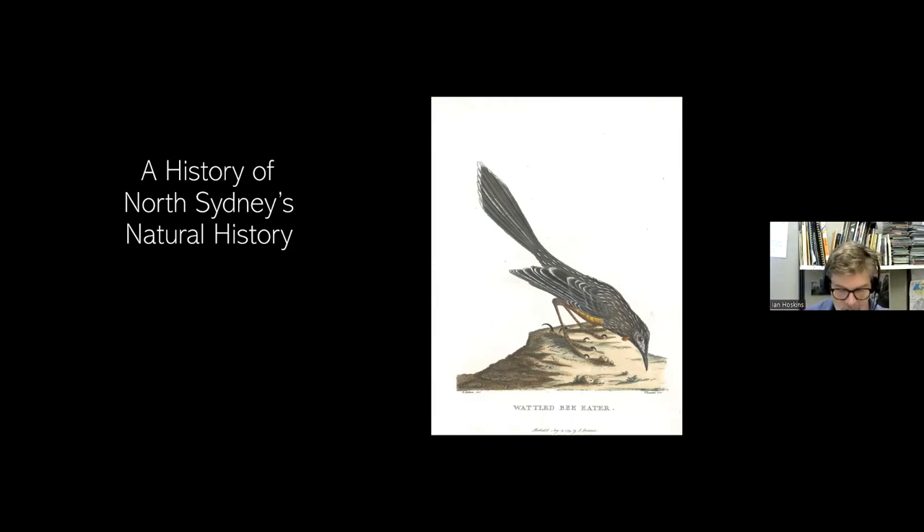Thanks, Kelly. Hello everyone, and thanks for joining us. I've been at Council now for 20 years this year, so prompted by that sudden realisation, I thought I should start thinking about writing another history of North Sydney. There have been several written in the past of varying quality. The most recent one and the best general history came out in 1988, so in itself it's quite old.